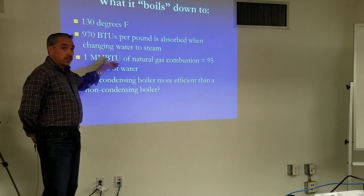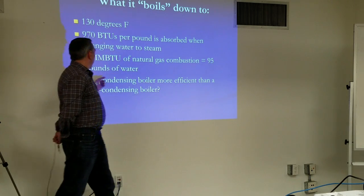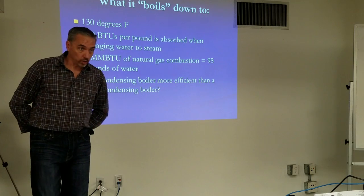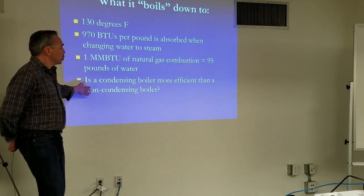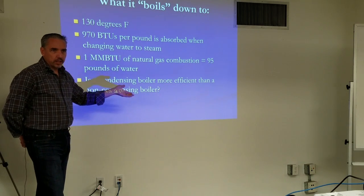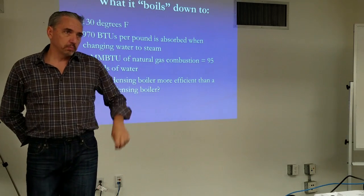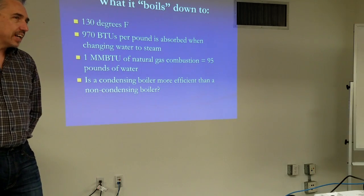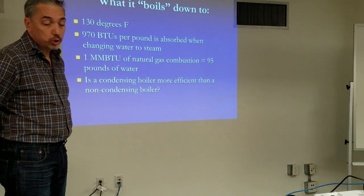When we're burning a million BTUs of gas, we can yield 95 pounds of water — there's quite a lot of moisture in that process. Is a condensing boiler more efficient? Yes, if you're operating in condensing mode. Yes, a little bit even if you're not — but you're not going to get your return on investment if you don't condense the condensing boiler. That's the whole point. They do cost more money.